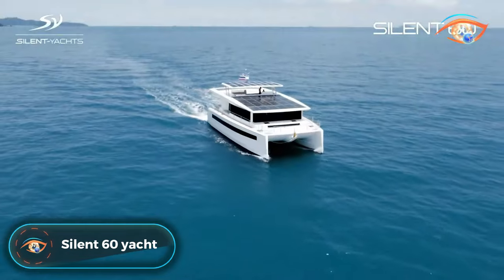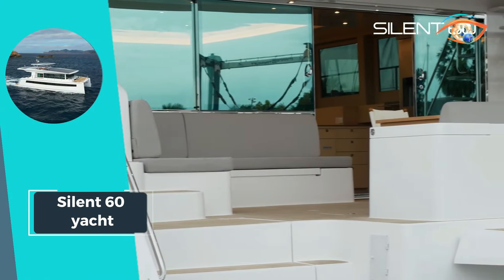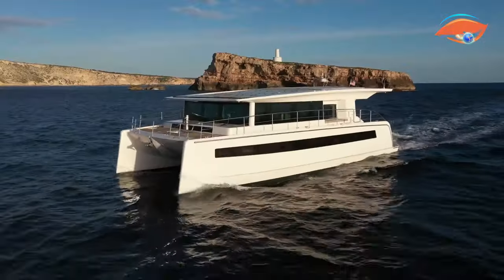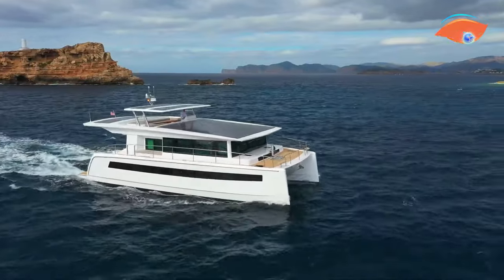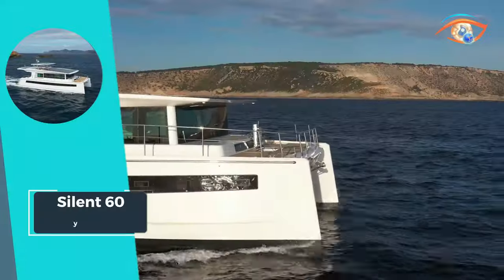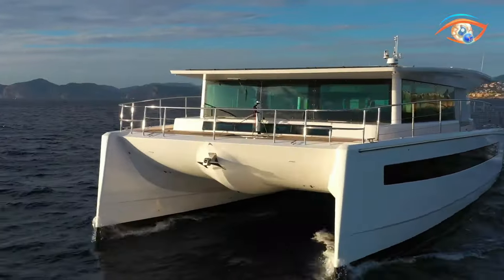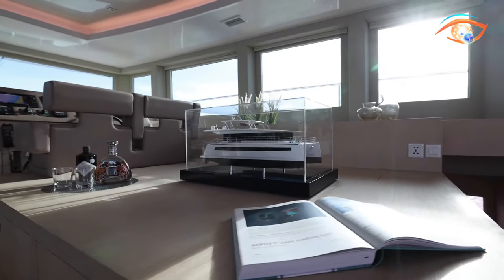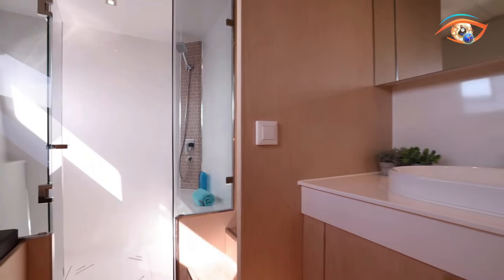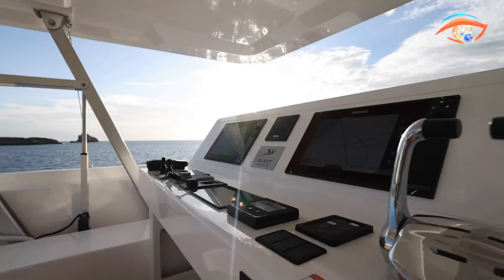The Silent 6T Yacht is a revolutionary and award-winning entry into the realm of solar electric yachts, setting a new standard for sustainable luxury cruising. Designed with families in mind, whether cruising independently or with a crew, it offers ample space and remarkable 360-degree visibility for an unparalleled onboard experience. Powered by 240 kW electric engines and supported by three lithium battery packs, the Silent 6T Yacht seamlessly integrates 42 solar panels on the flybridge and the salon roof. This innovative solar electric propulsion system not only enhances environmental stewardship but also ensures a quiet and efficient voyage. The Silent 6T Yacht is not just a vessel — it's a testament to the future of eco-conscious maritime exploration.